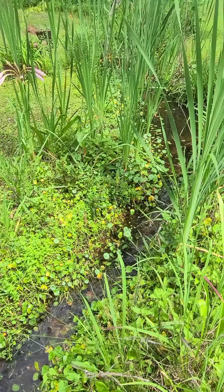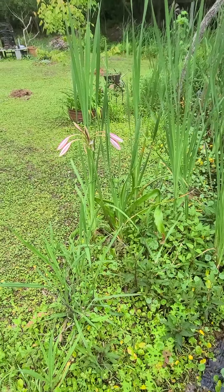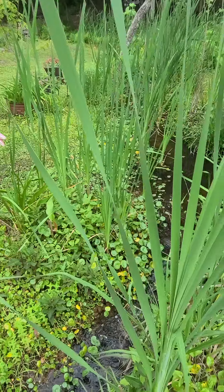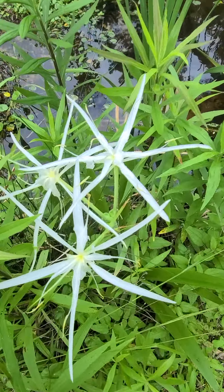Here we are at the stream and one of two of my crinums are in bloom. There's one — Wine and Milk I think is the name of it. And here's one and it's called a swamp lily.